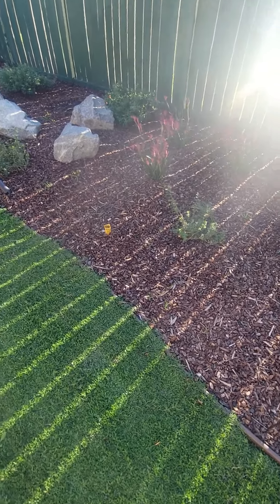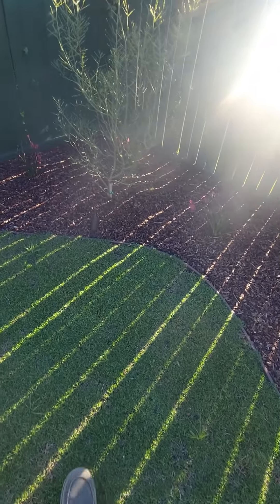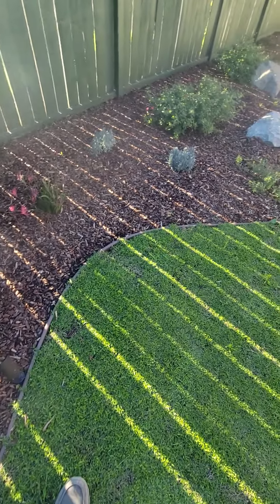We have some bermuda grass coming in from what was here originally — they had a bermuda lawn, so there are areas where it's springing up. We'll have to address that. Looks like we had a couple of areas of gopher damage here too, so we'll have to keep an eye on that.